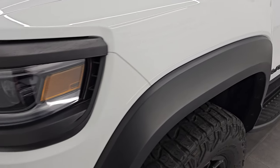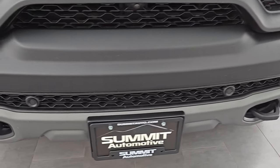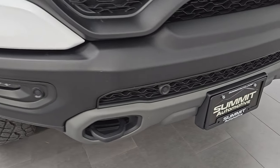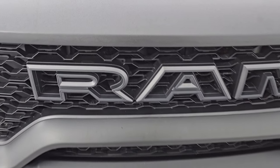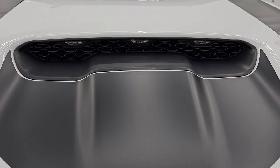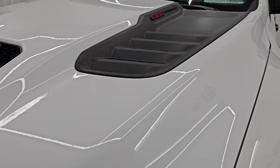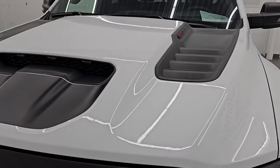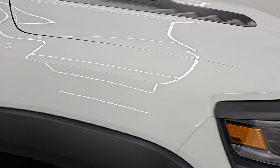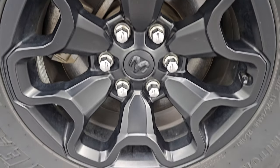The front fender is absolutely perfect. It has LED headlamps, running lights, and fog lights — I'll turn those on at the end of the video so you can see just how bright they are. The front bumper is in very nice condition with no dents, dings, or major scuffs. You get the granite crystal outlined RAM logo on the grille, the hood scoop, a low gloss decal on the hood, heat extractors, and the hood is in excellent condition. The passenger side front fender and wheel are also in excellent shape — no dents, dings, or major scuffs.